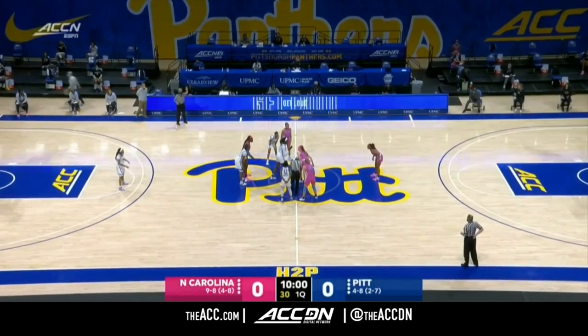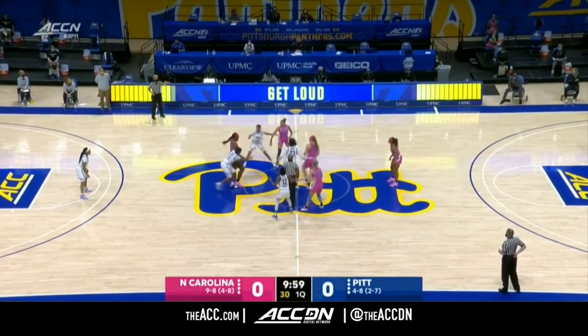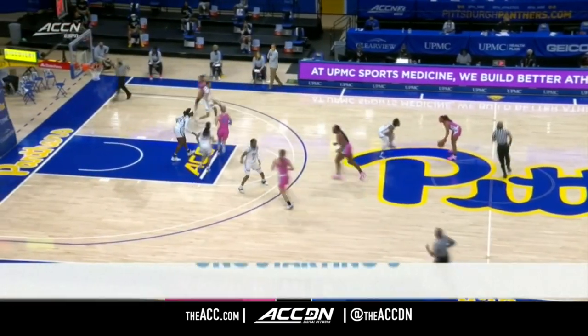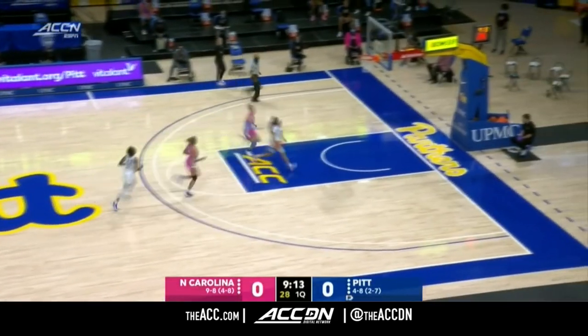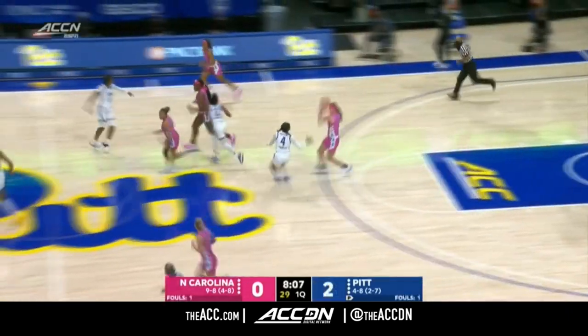As we get set for the jump ball between the Tar Heels and Panthers, you see the Tar Heels wearing pink today. The Panthers appeared to get the tip, but it was controlled by North Carolina. We're underway. A quick pass download is stolen away by Dashaunette Harris, who is going to lay it up and in — the first points of the game. 2-0 here.